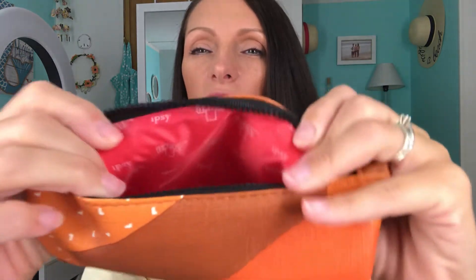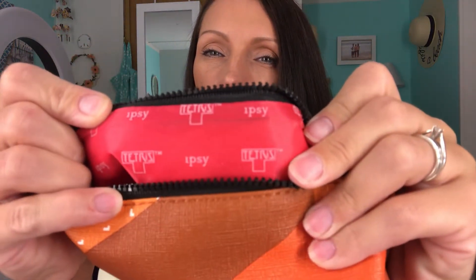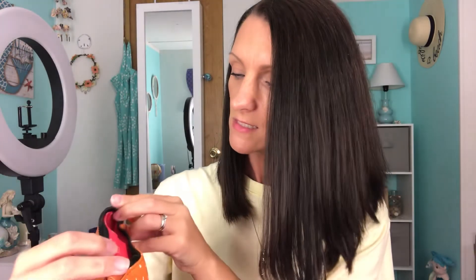That is all that I have for my regular Ipsy, guys. I didn't do any add-ons with my regular Ipsy. I just did my add-ons with my Ipsy Plus. On the inside of the bag it says 'Ipsy and Tetris' — so this is pretty cute.